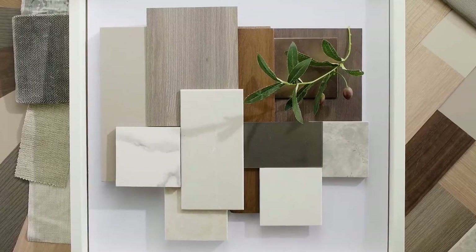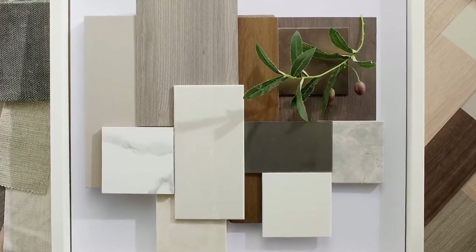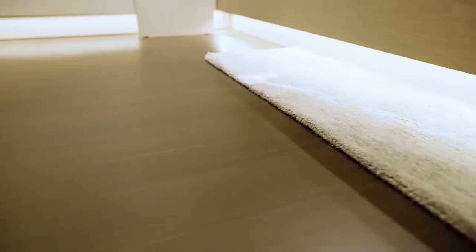We wanted the style to be contemporary, at one with nature. The palette is curated to be warm and earthy, inspired by the enchanting surroundings. For the living room, we have selected beautiful natural stone, and for the bedroom we have selected American walnut strips.